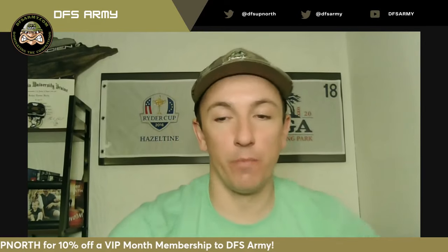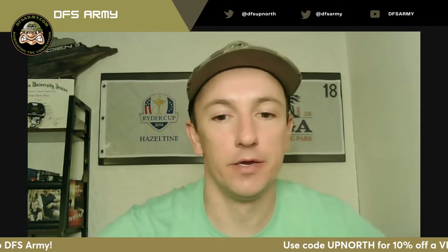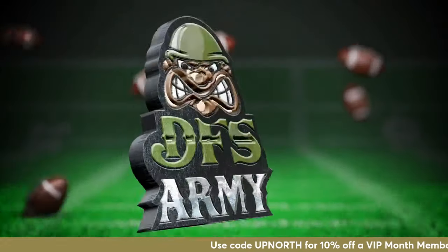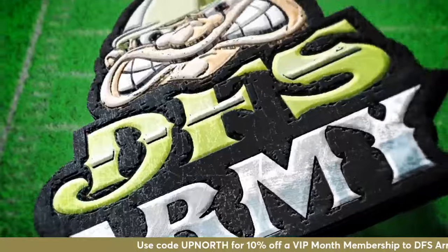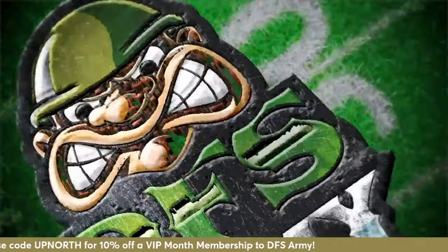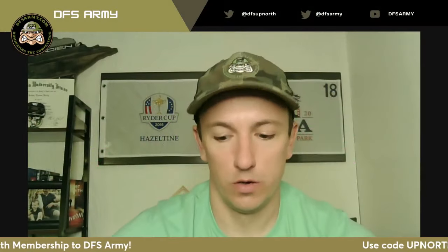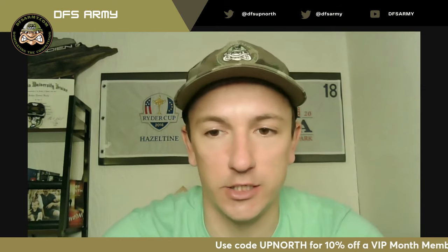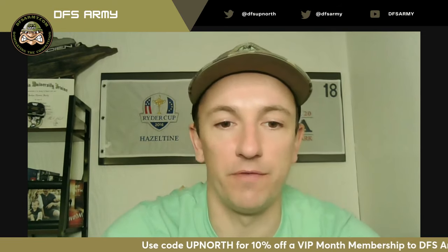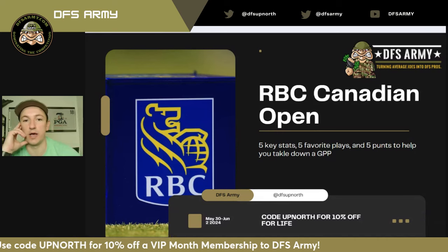We are heading north of the border for the RBC Canadian Open, and I got you covered with everything you need to know in the 555 Podcast, brought to you by DFS Army. What up everybody, it's your boy DFS Up North, a.k.a. Josh Thomas, here with another 555 PGA Podcast, brought to you by the fine folks over at DFS Army.